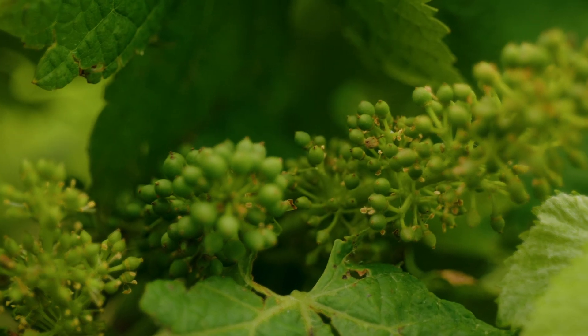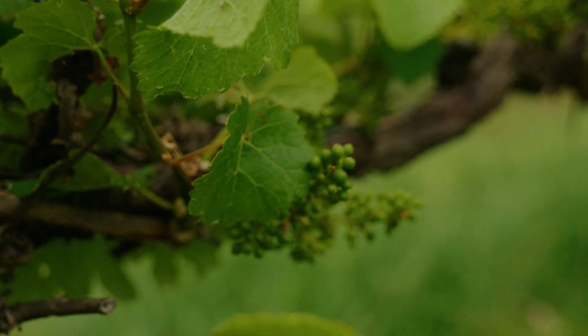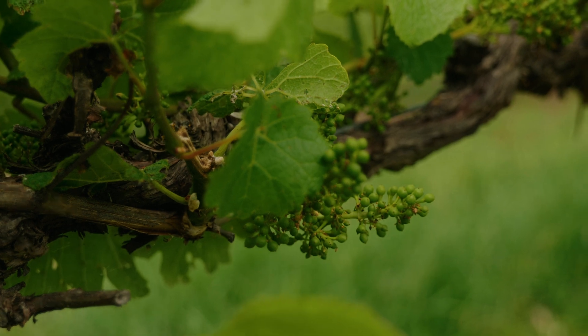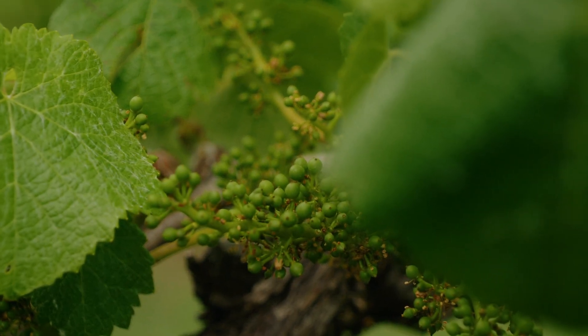New South Wales and down in the Yarra Valley in Victoria, these regions show less sensitivity to products like Metalaxil. Metalaxil is one of the predominantly go-to and important actives with curative effects that growers have long reached out to under conditions of high pressure.